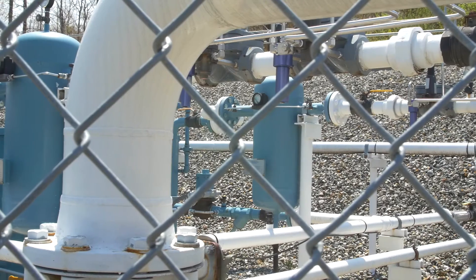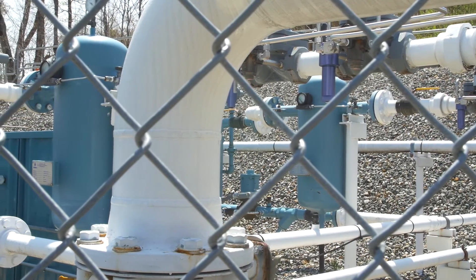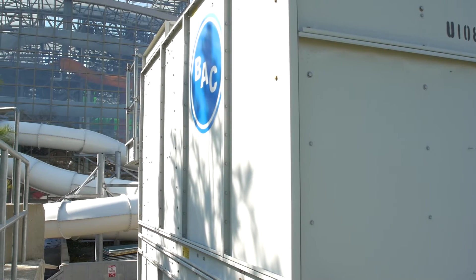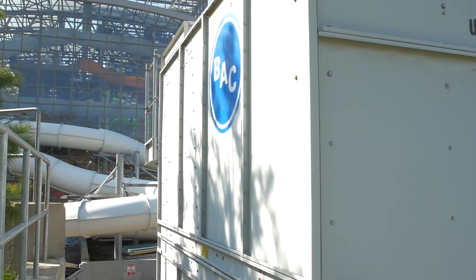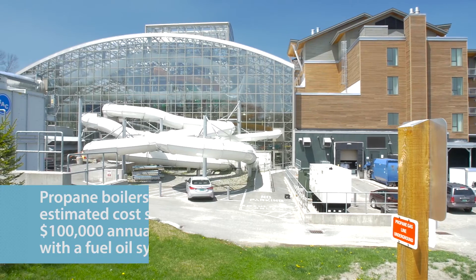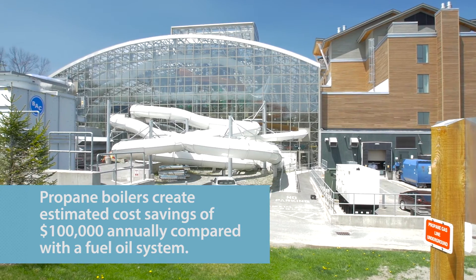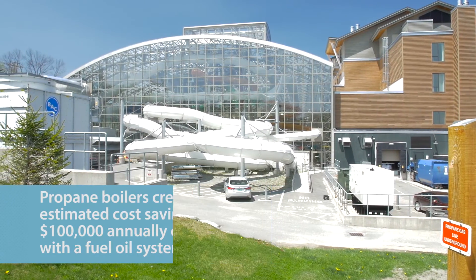With a system of this size, why is it critical to have a high-efficiency propane system compared with what the alternatives might be? Well, the reason for efficiencies is cost. Like I said, 36 million BTUs. Each gallon of propane can issue about 96,000 BTUs, so if you do the numbers that's a lot of money, and every bit of efficiency — even if it's a half a percent — can equate to thousands and thousands of dollars over a year.